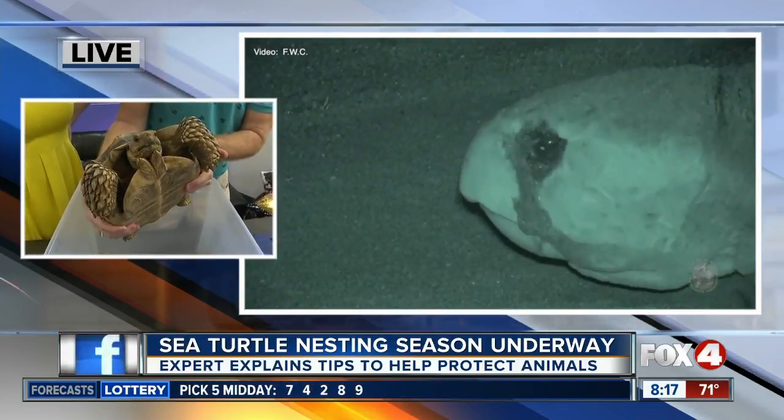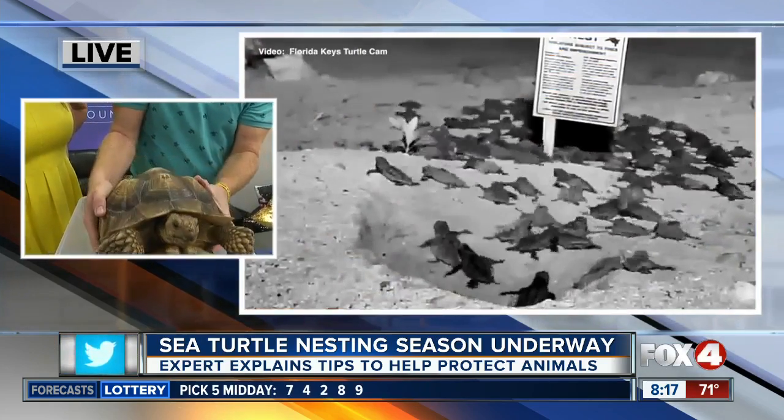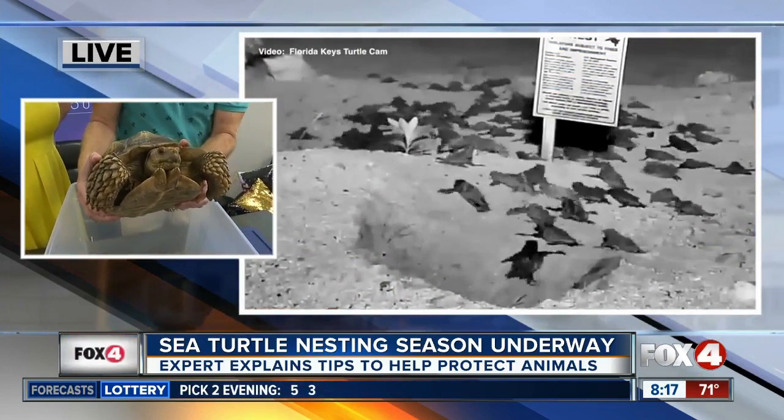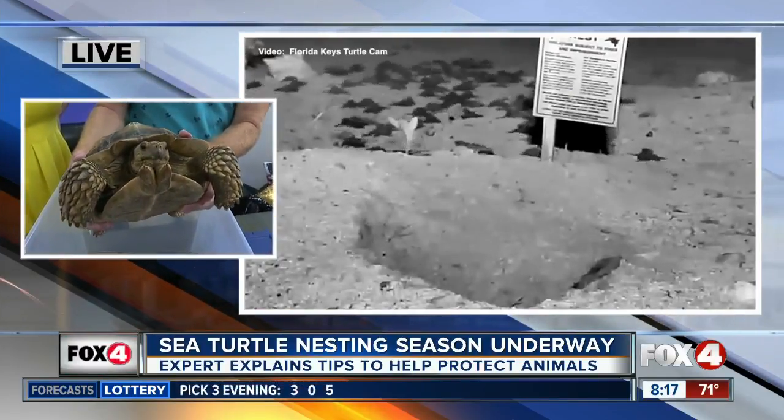Look at those big, thick legs — those aren't really good for swimming. So if you see a gopher tortoise or a turtle that looks domed with these big, thick legs, it's not actually a very good swimmer. They're not a water turtle; they're a tortoise, which are specialized land turtles.